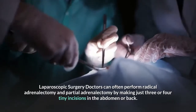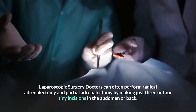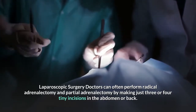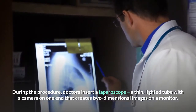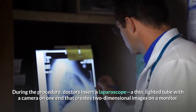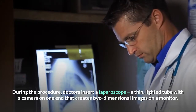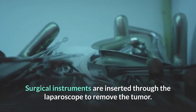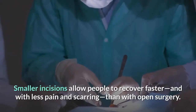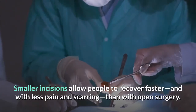Doctors can often perform total adrenalectomy and partial adrenalectomy by making just three or four tiny incisions in the abdomen or back. During the procedure, doctors insert a laparoscope — a thin, lighted tube with a camera on one end that creates two-dimensional images on a monitor. Surgical instruments are inserted through the laparoscope to remove the tumor. Smaller incisions allow people to recover faster and with less pain and scarring than with open surgery.